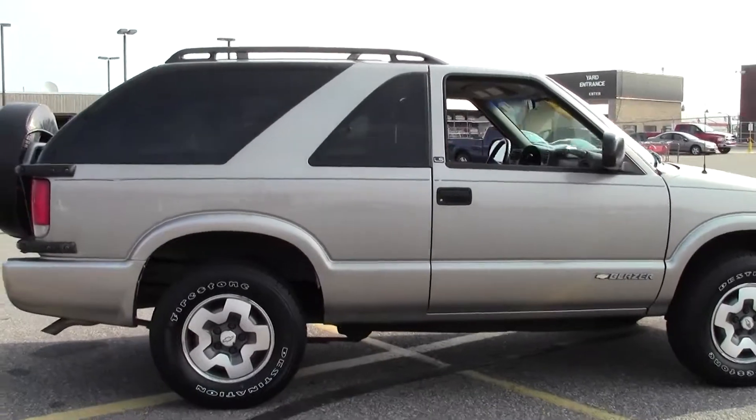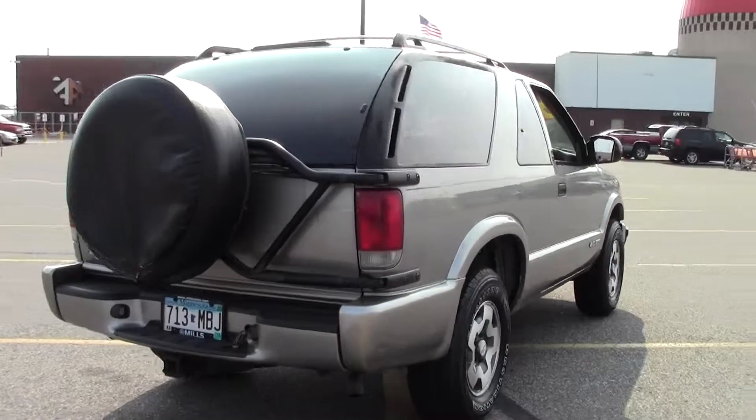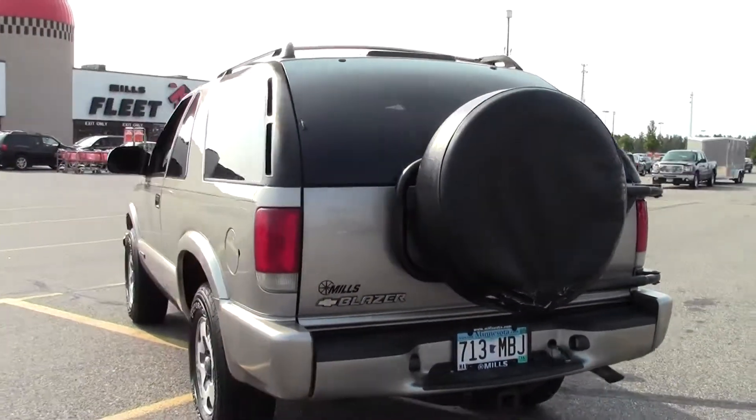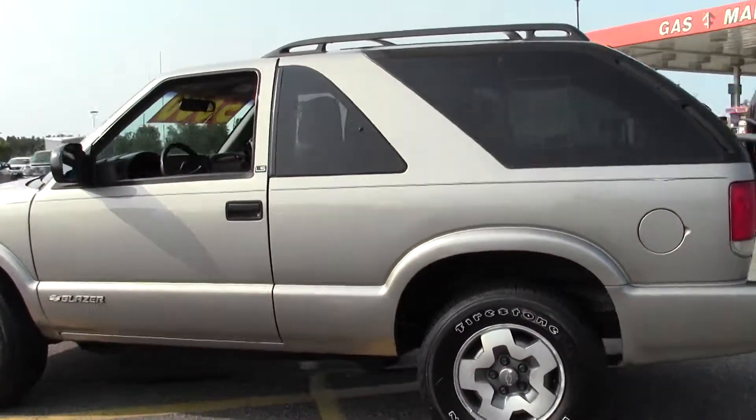4-wheel drive, custom cloth seat trim, luggage rack, ABS brakes, and new tires on this Blazer. It's fairly clean and a solid sports utility vehicle — easily gets you through those harsh Minnesota winters.